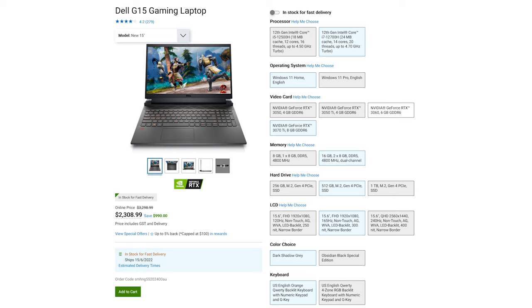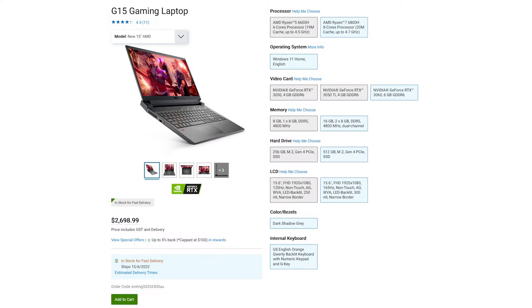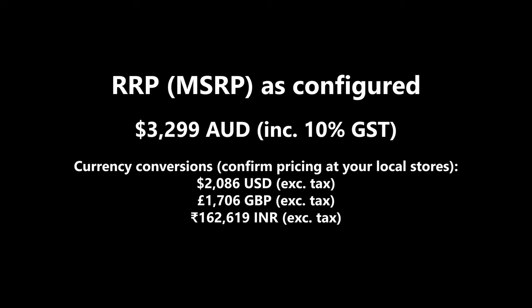There are two or three case color combinations depending on the exact model, and you can opt for a four-zone RGB keyboard. There's also a variety of AMD Ryzen-equipped G15s to choose from. The recommended retail price for this specific unit is $3,298.99 Australian including tax, but being a Dell product, you'll find these on sale more often than not. Aggressive sale pricing doesn't automatically translate into a good ownership experience, so the real question is whether you should pick one of these up at any price.